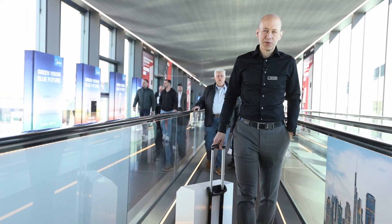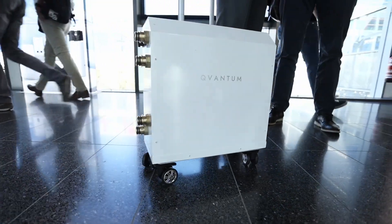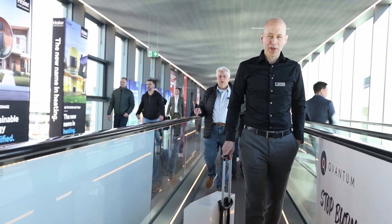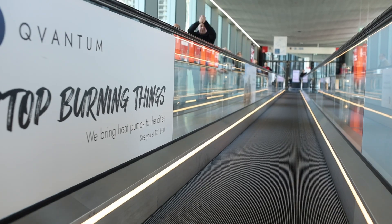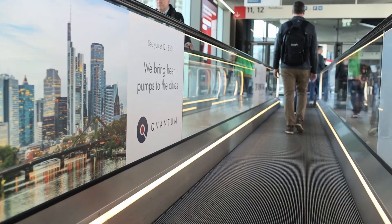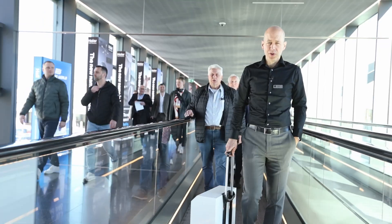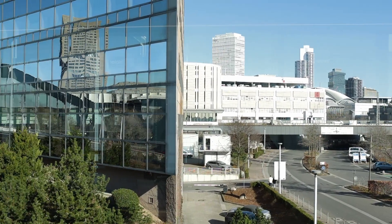This heat pump is probably the smallest unit that you can find today in the market. I would jokingly say the heat pump to never leave home without it. Obviously that wouldn't make sense, but if you have limitations in space and if you want to decarbonize your apartment, if you want to stop burning stuff in your apartment, then this is the right thing to do.